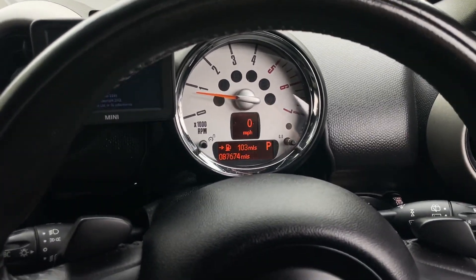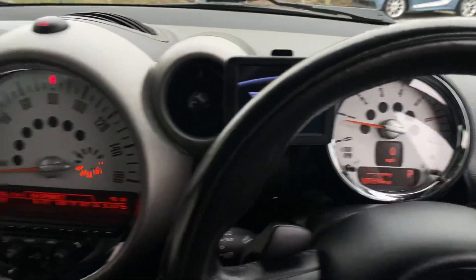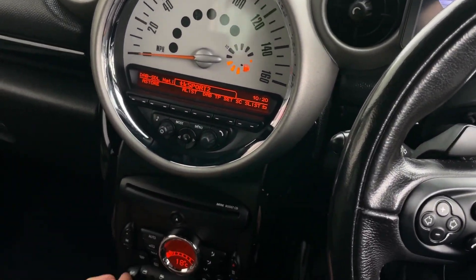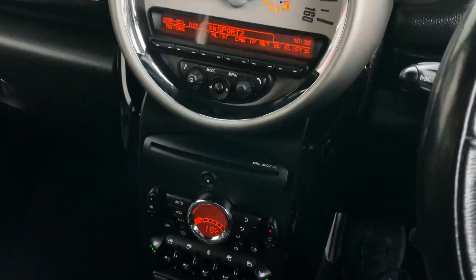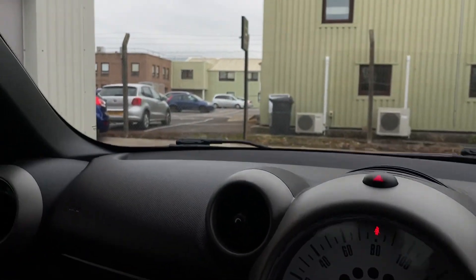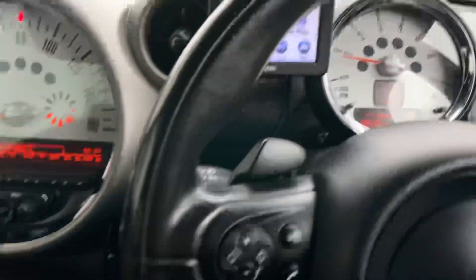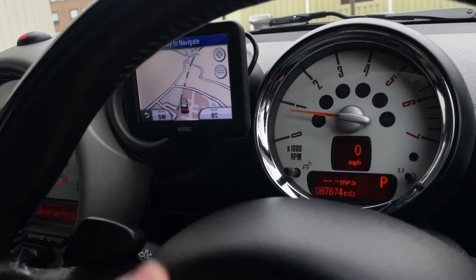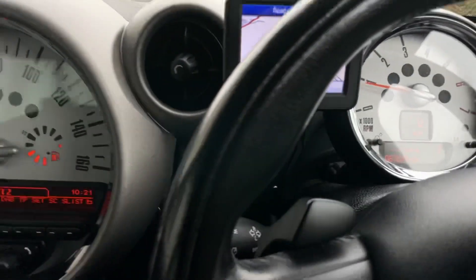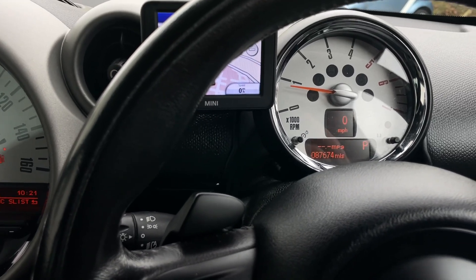Starting it up: 87,674 miles on the clock, DAB radio working, three-stage heated front seats working, windows working, mirrors electrically adjustable and working, navigation working. Giving it a little rev to show it revs freely. 141 horsepower — brilliant.